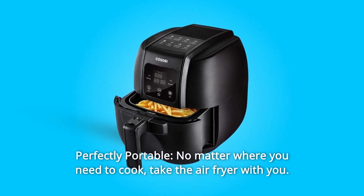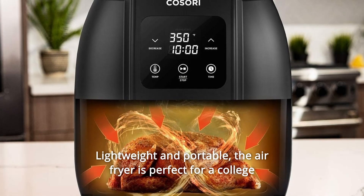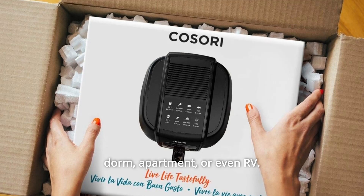Number 7: Perfectly Portable — no matter where you need to cook, take the air fryer with you. Lightweight and portable, the air fryer is perfect for a college dorm, apartment, or even an RV.